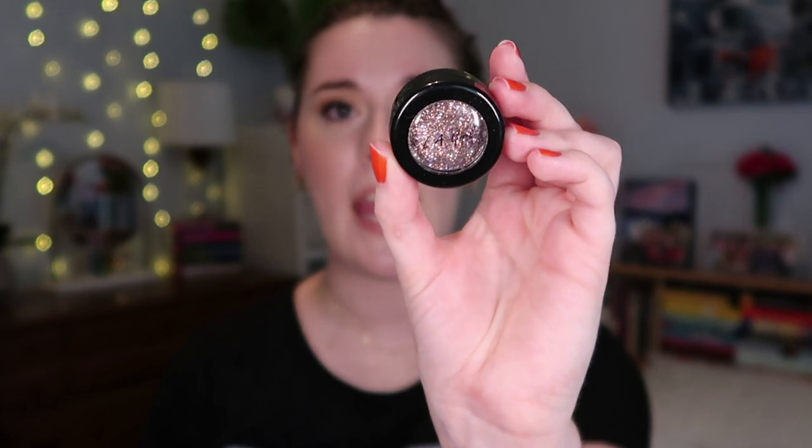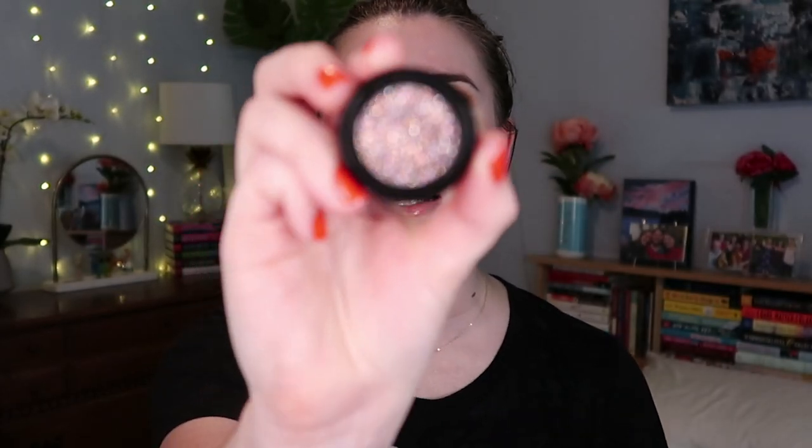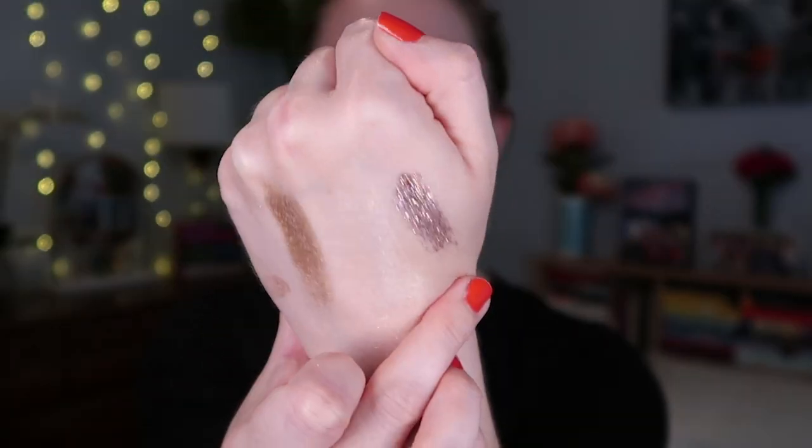An eyeshadow I wore in a few videos that everyone was asking about — my current favorite is the LA Girl Ooh La La Pressed Glitter. This is $5.99 full price, but I'm waiting for Ulta to do a discount because I'll definitely want to pick up more. It is such a beautiful pressed glitter formula — so rich in pigment and just densely packed with glitter. I used a glitter primer so it had something to stick to, but even on bare skin it still adheres really nicely.